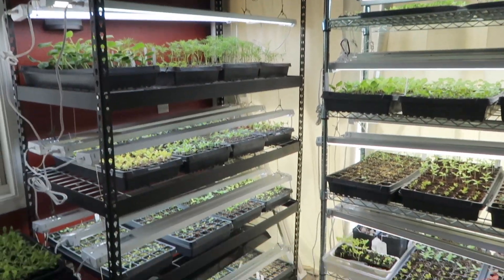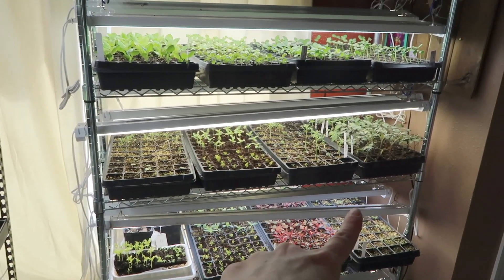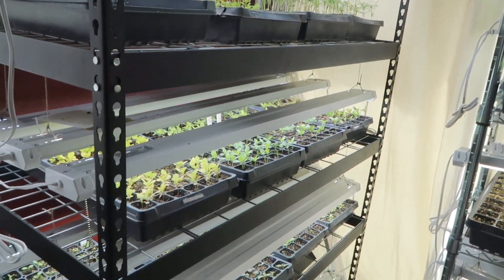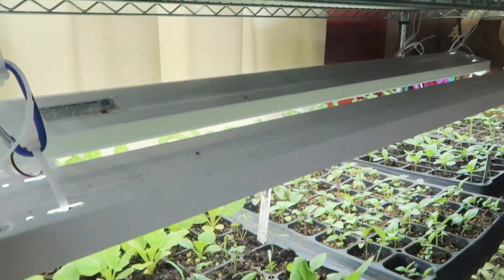I want to show you guys what I have on my seedling grow racks — like I said in the beginning, they are just completely full. Anywhere I could plant anything, I have it planted. So it's like the whole farm — anything I haven't already gotten in the ground, that's all up here. I get most of my seeds from Johnny's Seeds. I'm not affiliated at all, but I just buy a lot of their seeds as you can tell.